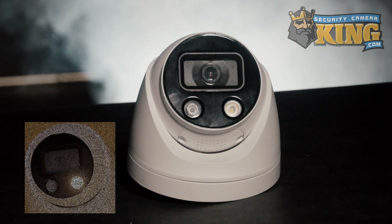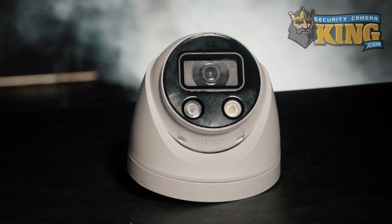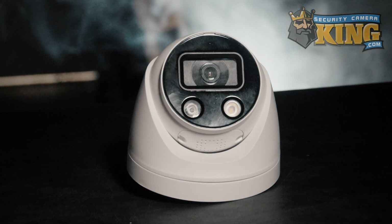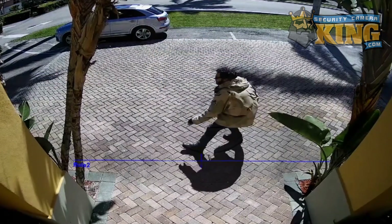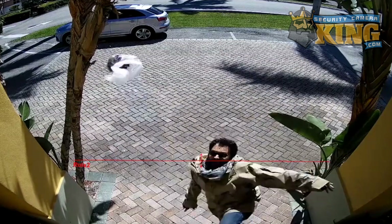That's the purpose of active deterrence cameras — to give you the power to scare off intruders before they even attempt a break-in, and alert anyone else who might be in earshot. Each camera comes equipped with two flashing LEDs and a speaker. The LEDs can be set to flash at different speeds, and the speaker can be programmed to project a custom audio message. This will occur when set with Intelligent Video Surveillance, or IVS, rules such as tripwire or intrusion.